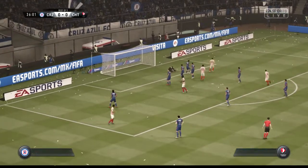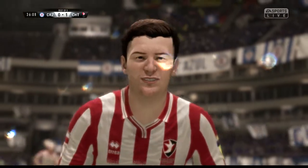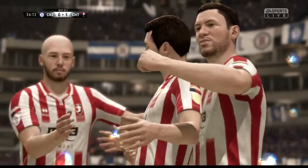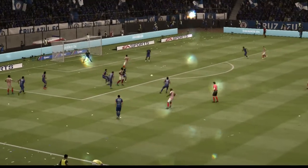What an effort. What a well-taken goal. Good build-up, close-range finish. Let's see it again.